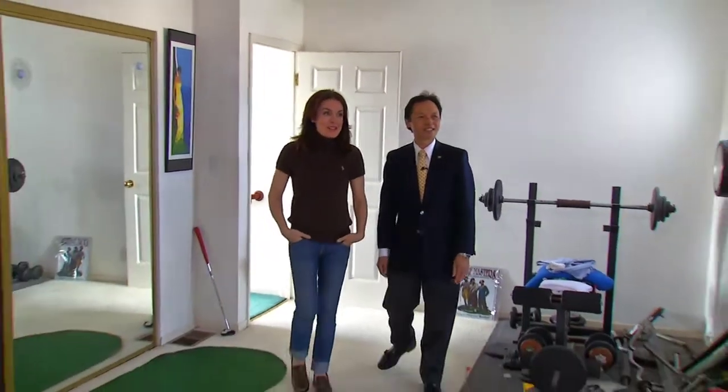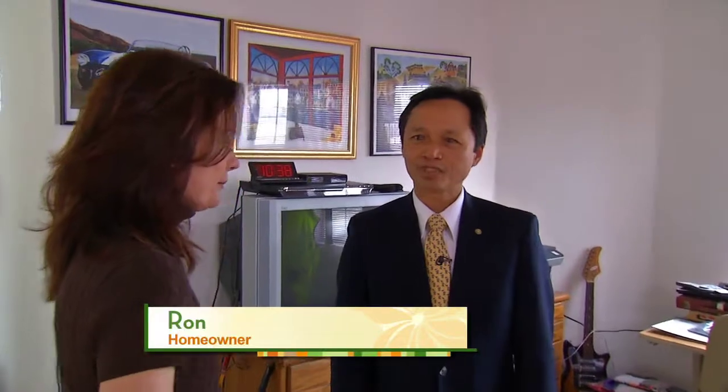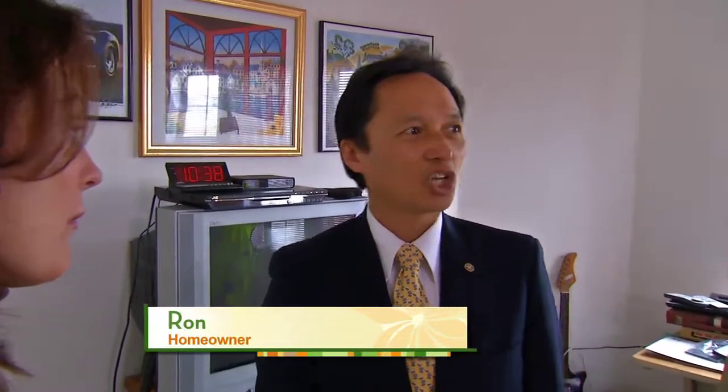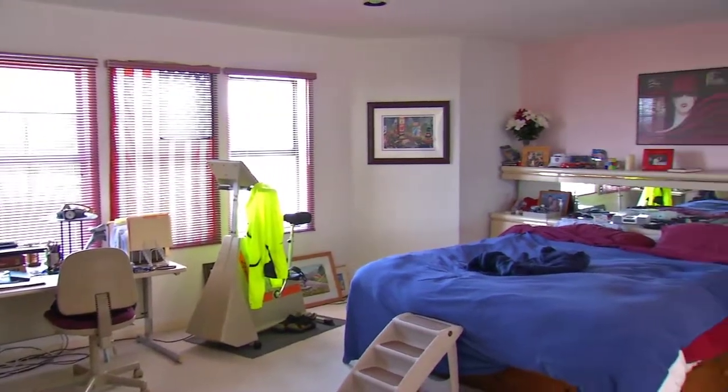Wow, it's so big. I never get rooms this big, especially in the city. What is it that you like about the room? It's big. Yeah, I like that too. What is it that you don't like? The color — it's basically white. I'm not very artistic, so I leave everything white.